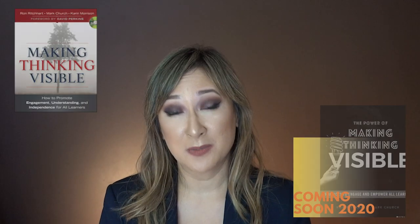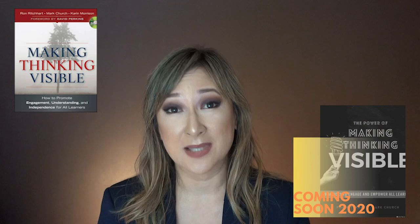Hi everyone, welcome back to my channel. A few years ago I had the pleasure and honor of meeting Ron Richard from the Harvard University Graduate School of Education, one of the senior researchers on Project Zero. I had been using the visible thinking routines from his work and I actually have most of his books, so I'd been using them for quite a few years.